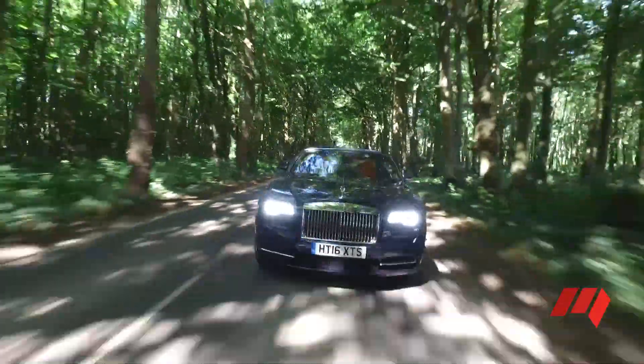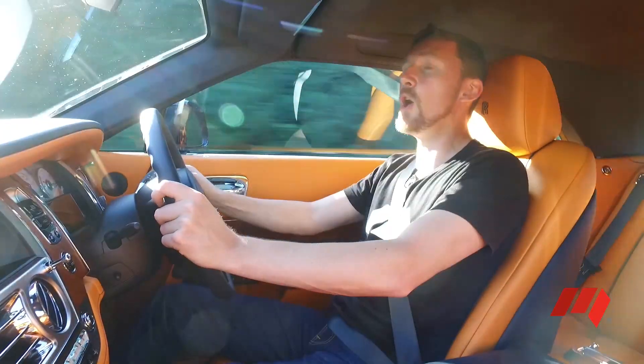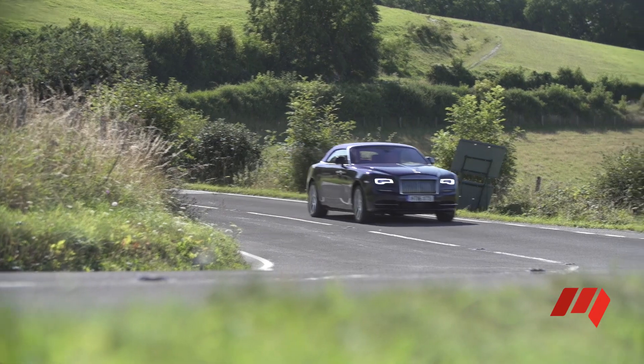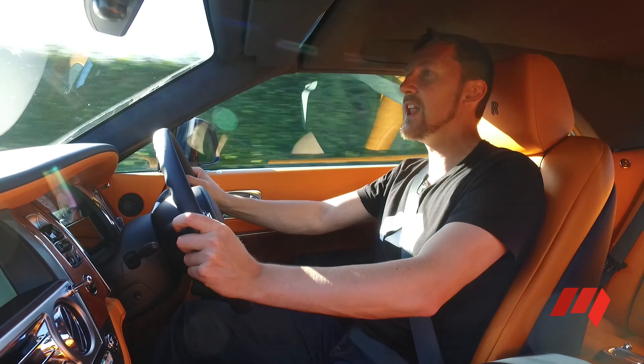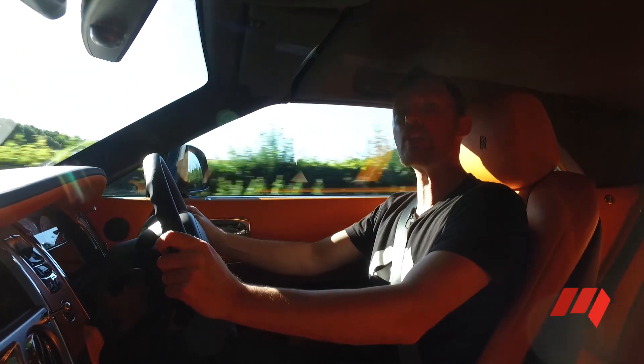Many Rolls-Royce owners prefer to be chauffeur-driven, but this car is very much an owner-driver proposition. Make no mistake though, this is not a sports car. The steering is ultra-light, and there's not a lot of feel in that huge, long boat-like nose.